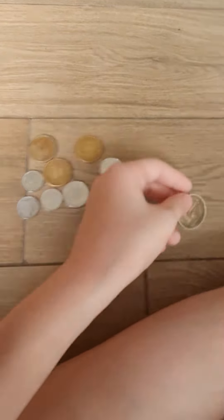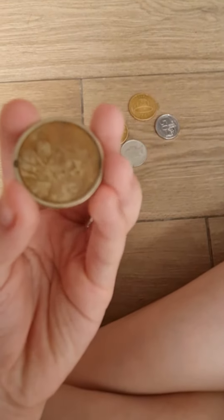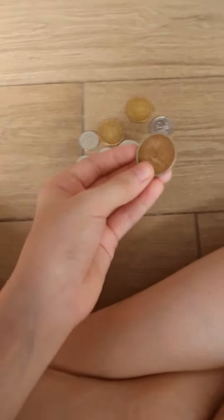A $1 coin. And this one too — it's also an American coin and it's also $1. These guys are pretty big.